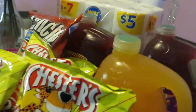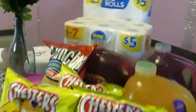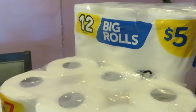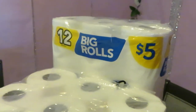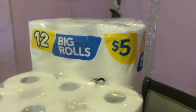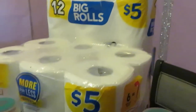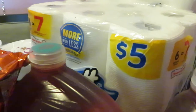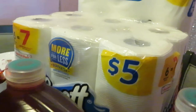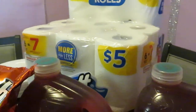Now we're on the Walgreens side. We've got the 12 big-roll bathroom tissue — priced at $5 with $1.75 digital off. We also have the six-roll paper towels from Scotts, and we have $1.75 digital off on that as well.